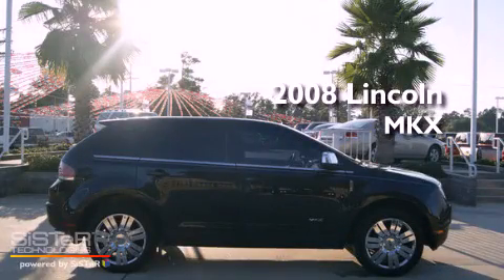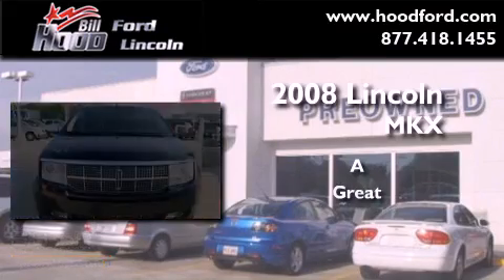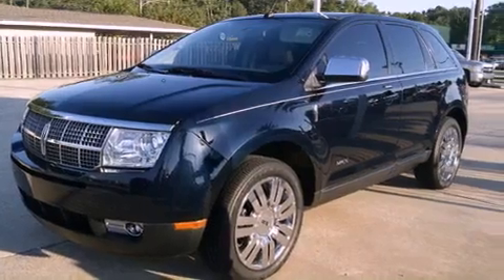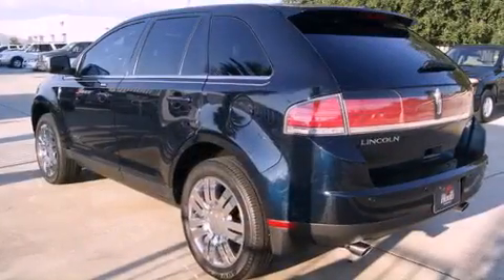This is a 2008 Lincoln MKX. Its top features include a sunroof, heated seats, a navigation system, and an MP3 CD changer.